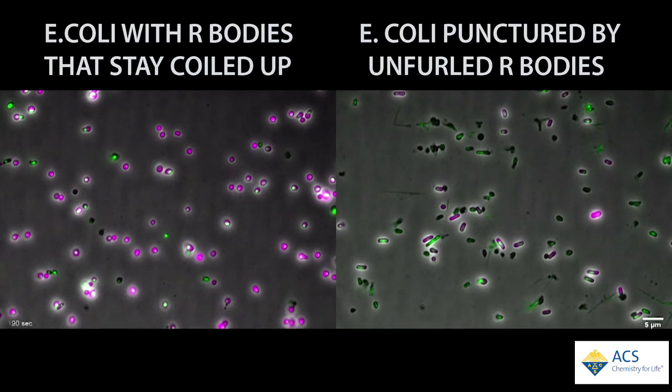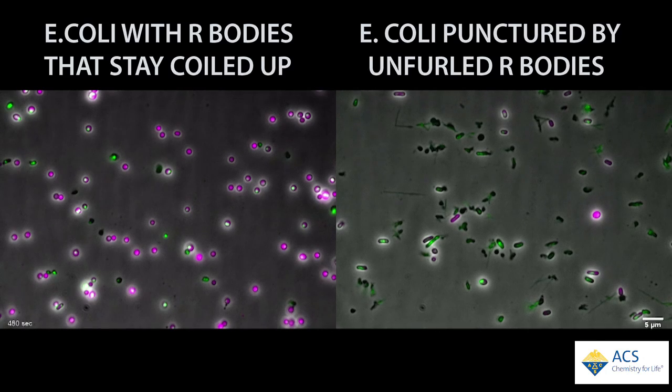On the left, you see E. coli with a fluorescent pink protein in R-bodies that don't unfurl — most of these bacteria remain intact. On the right are E. coli cells containing functioning R-bodies. Adding a low pH solution causes the structures to elongate and bust open the cells. Silver and Polka say this programmable tool could be used in cell engineering or even as a switch in tiny devices.